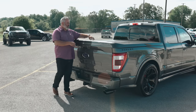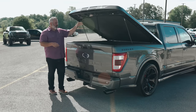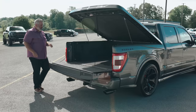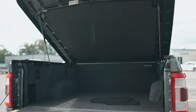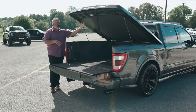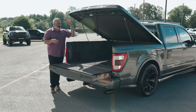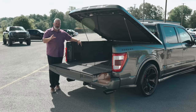It comes with a hard-shell tonneau cover painted to match, still featuring the black stripe. It's lockable with two keys, lightweight and easy to lift open, with a remote release under the tailgate. Inside the bed there's a carpet bed rug. If you need something more durable, they can spray a Line-X coating, remove the tonneau cover, and add a rolling lock or powered retractable cover.